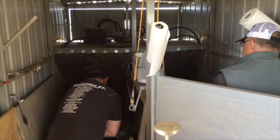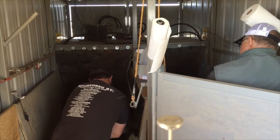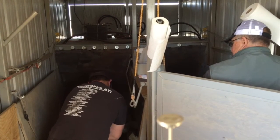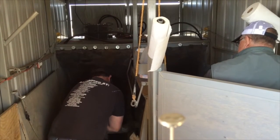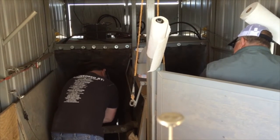A week ago on Tuesday, we put a CIDR in and gave a shot of Factrel. Just 60 hours ago, we pulled that CIDR out, gave them a shot of Lutalyse, and then we time-bred them at 60 hours today with another shot of Factrel.